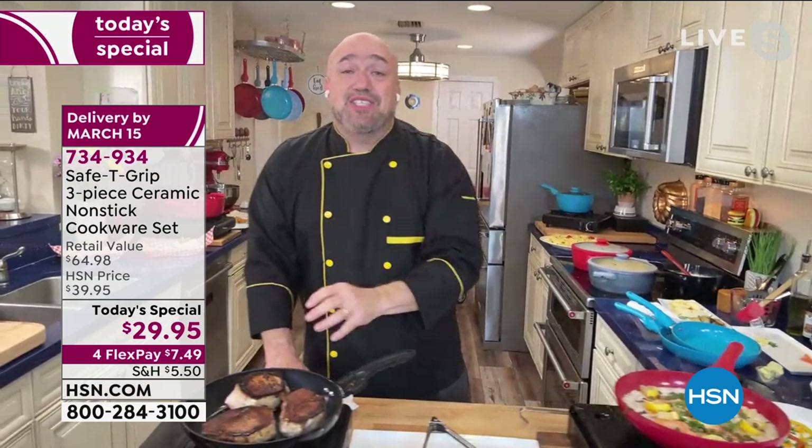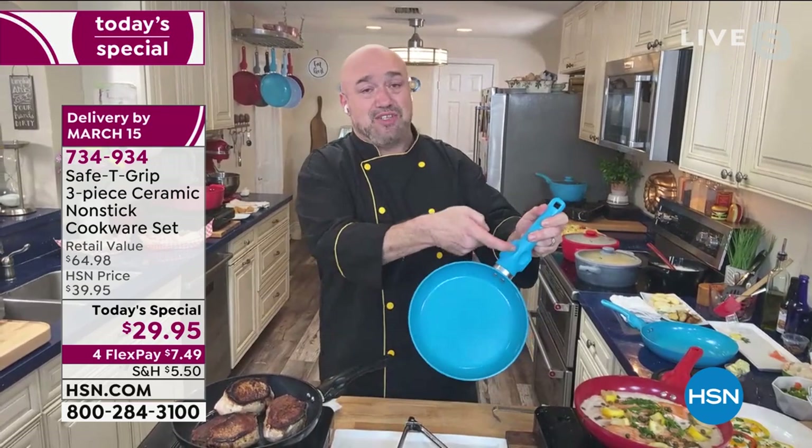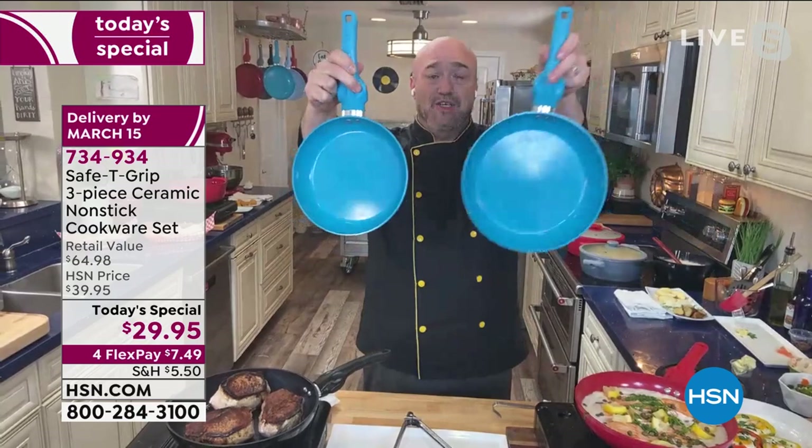This is what we've sold almost 200,000 of — hundreds of five-star reviews based on this handle and that surface. But watch what happens when you go from a 9-inch to a 10-inch. Holy cow. That's what we're talking about. When you're doing big meals, don't just be satisfied with a few pork chops.